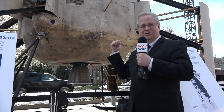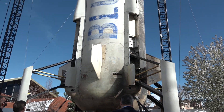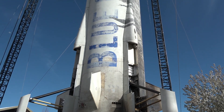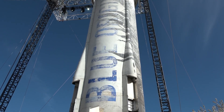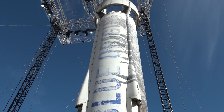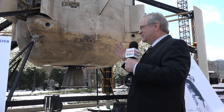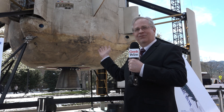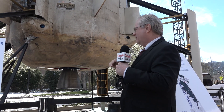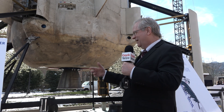This is the Blue Origin booster that flew to space and back five times. It's the first suborbital reusable rocket and really made history, and it's here on display at one of the premier space shows in the country. This was built down in Kent, Washington and launched from West Texas, and there are a few features that help this thing get to space and back, like the landing legs.